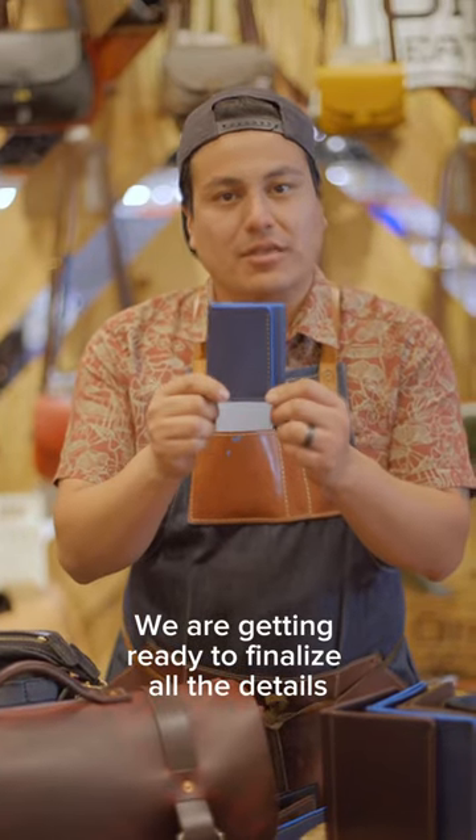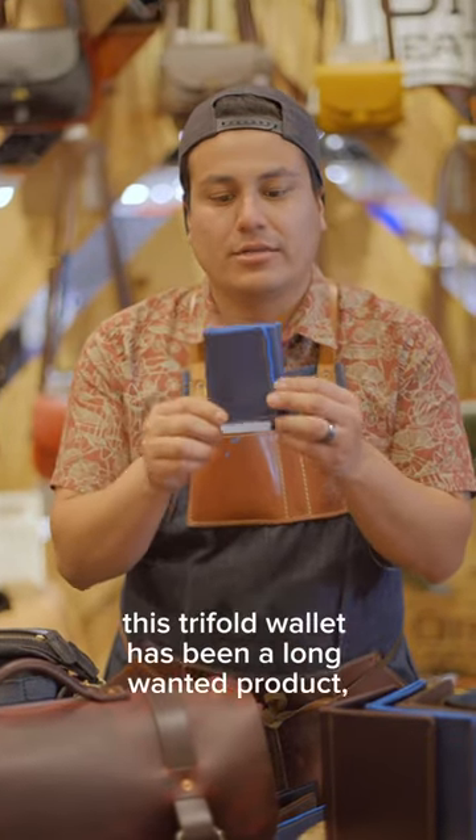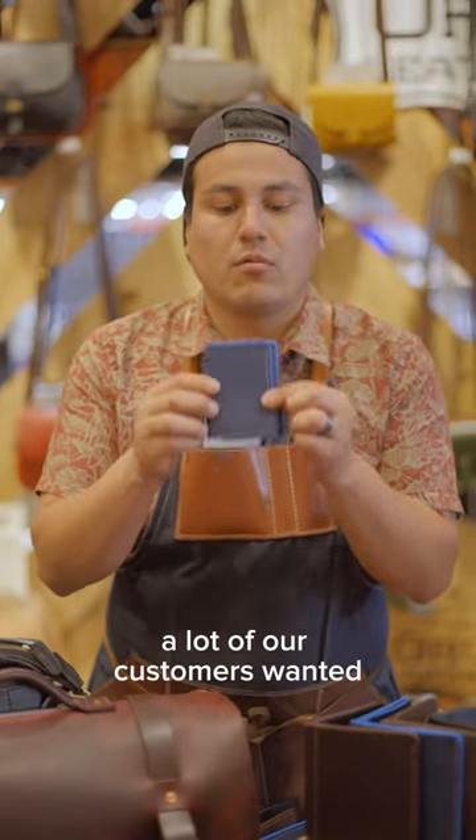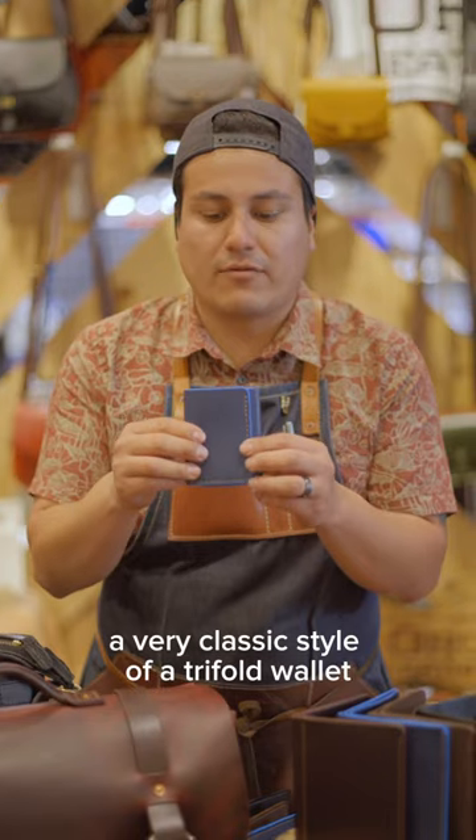We are getting ready to finalize all the details to launch our Trifle wallet. This Trifle wallet has been a long wanted product — a lot of our customers wanted a very classic style of a Trifle wallet.